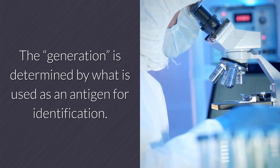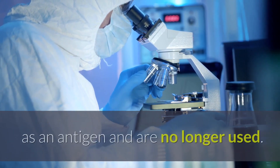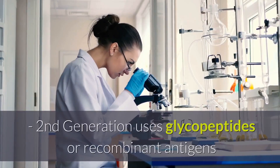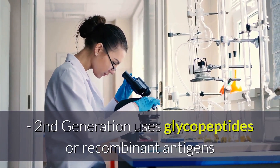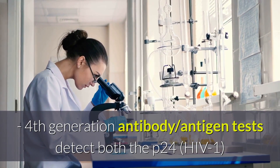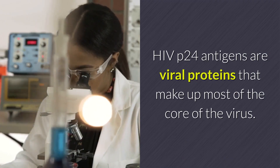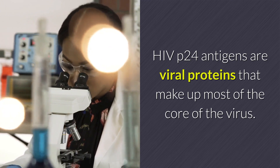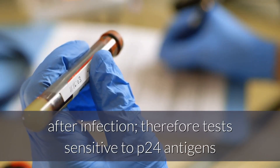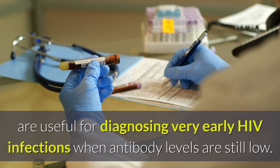The generation is determined by what is used as an antigen for identification. The first generation ELISA tests detected infected viral cell lysate as an antigen and are no longer used. Second generation uses glycopeptides or recombinant antigens. Third generation uses synthetic peptides. Fourth generation antibody or antigen tests detect both the P24-HIV-1 antigen and the HIV-1/HIV-2 antibody. HIV P24 antigens are viral proteins that make up most of the core of the virus. Blood serum concentrations of P24 antigens are high in the first few weeks after infection.